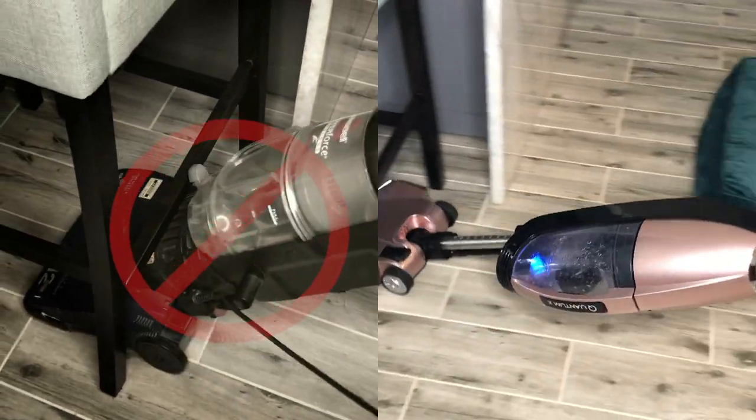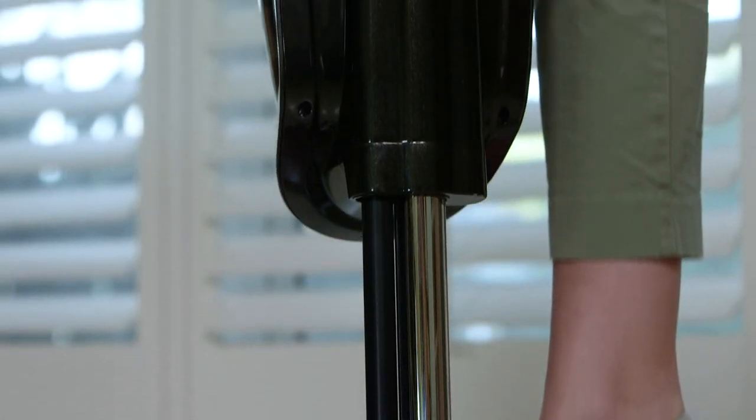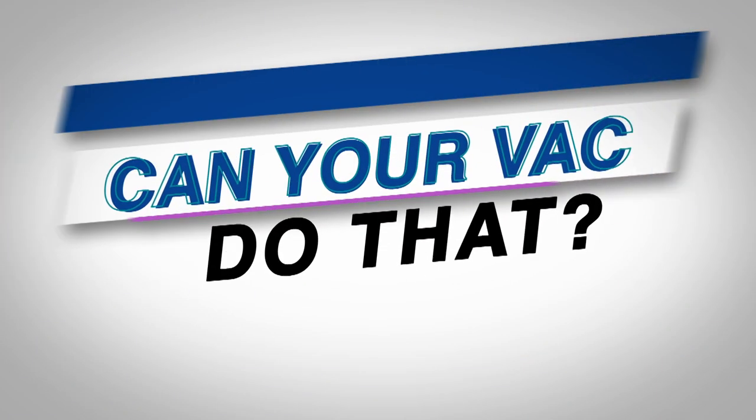I realized how terrible my old vacuum was. Look at what it missed. That's the Quantum difference. Reason number two: with your normal vacuum you can't get under the sofa or under the entertainment center, but with the Quantum X you can extend the handle and it goes all the way under — like two feet's worth — so it can get all of those little things that you know are there. Can your vac do that?